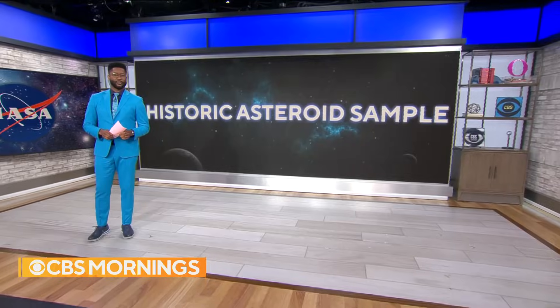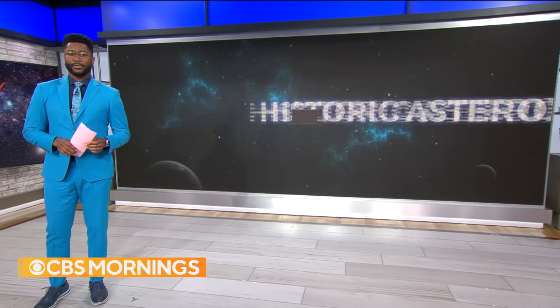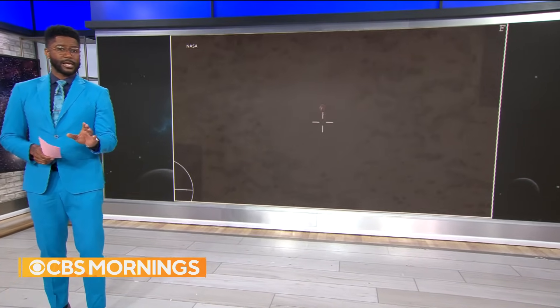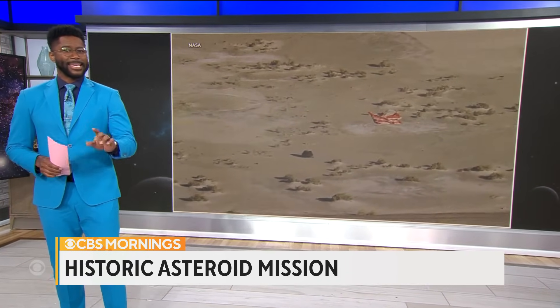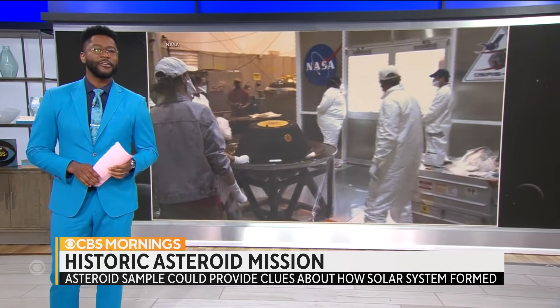NASA is celebrating the end of a historic seven-year mission to bring an asteroid sample to Earth. A capsule carrying it landed yesterday in the Utah desert. This is the first time NASA has ever collected a sample from an asteroid, and it's the largest return from space since the Apollo moon rocks more than 50 years ago.